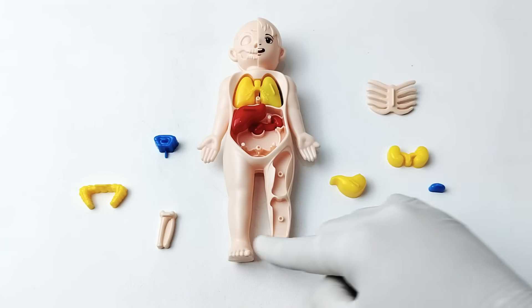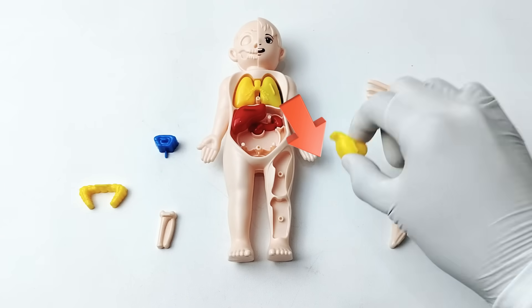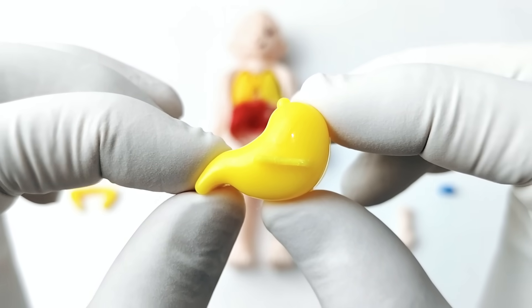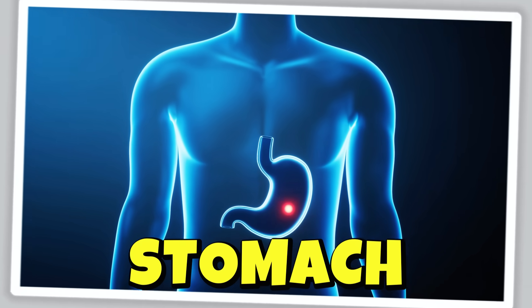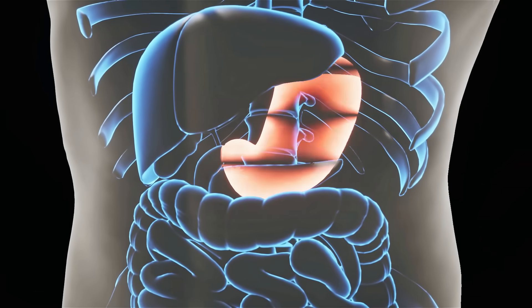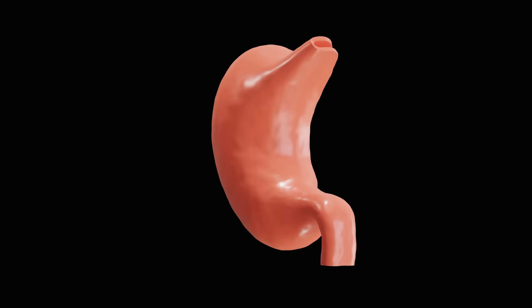Which organ are we going to choose next? It's a stomach! The stomach is like a stretchy bag in your belly that helps break down the food you eat. It uses special juices and muscles to break down the food into smaller pieces.